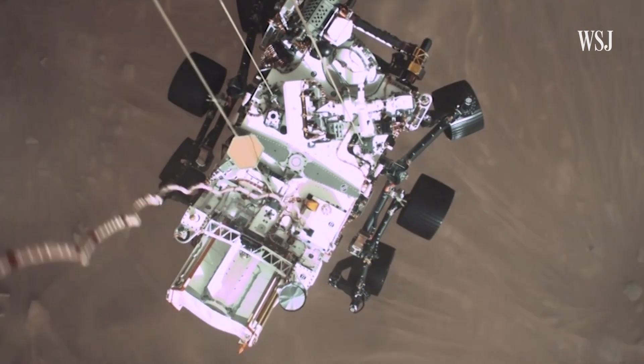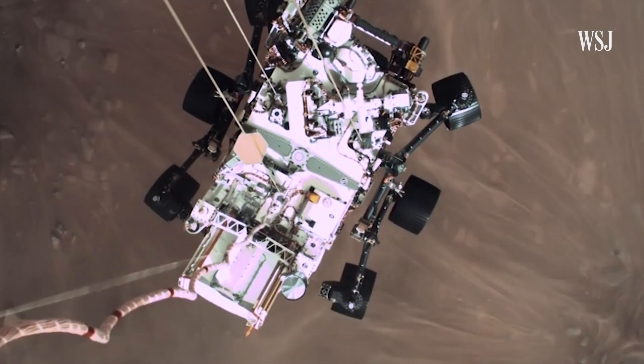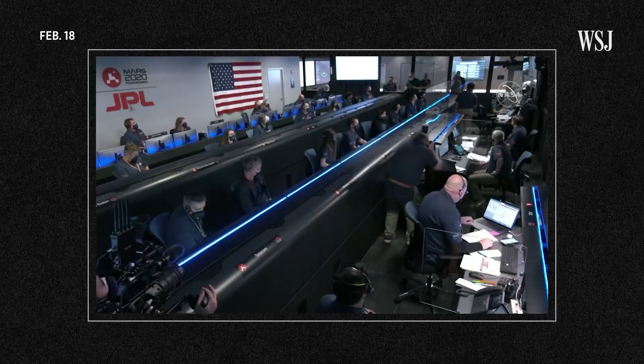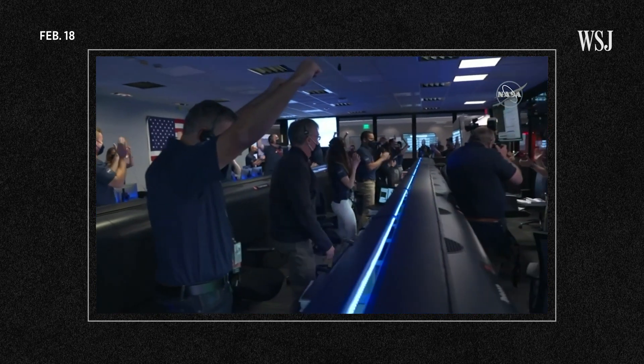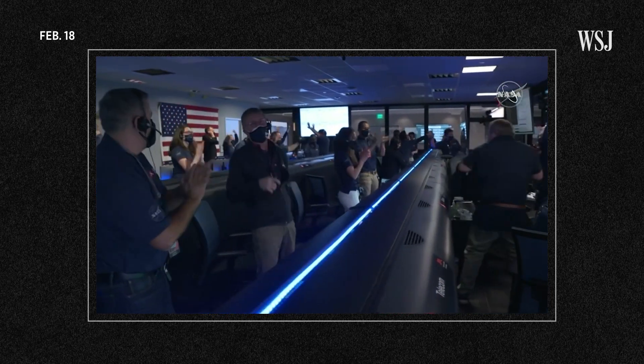In February, NASA's newest Mars rover, Perseverance, landed on the red planet. Touchdown confirmed. Perseverance safely on the surface of Mars, ready to begin seeking the signs of past life.